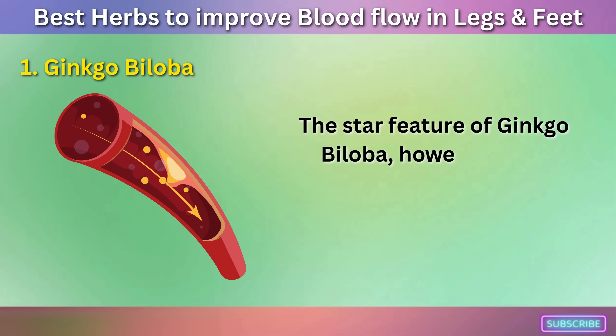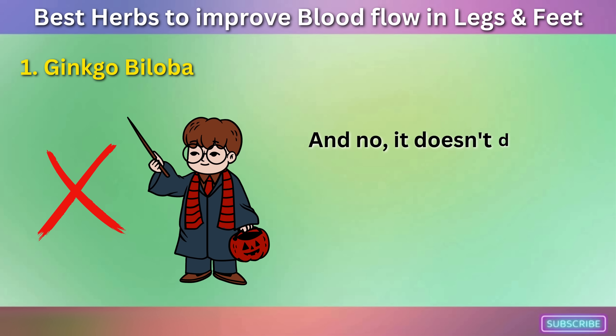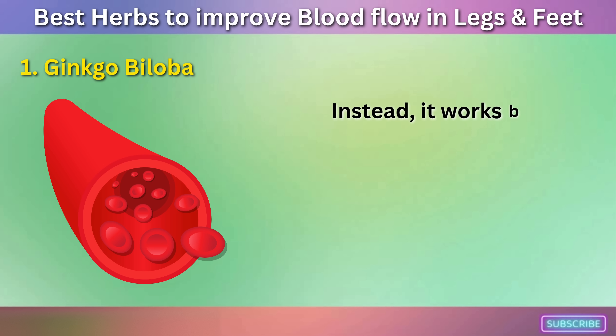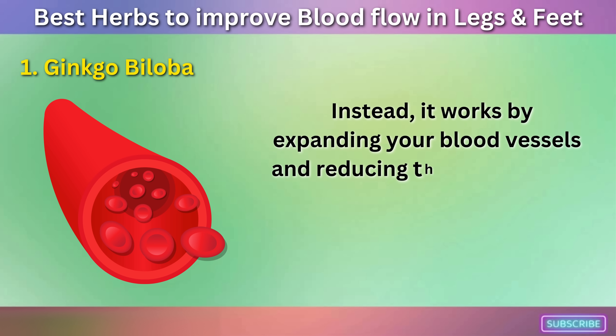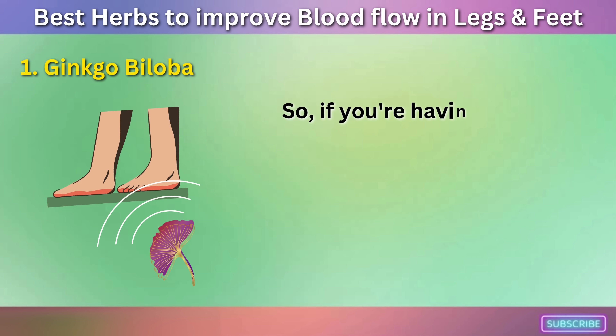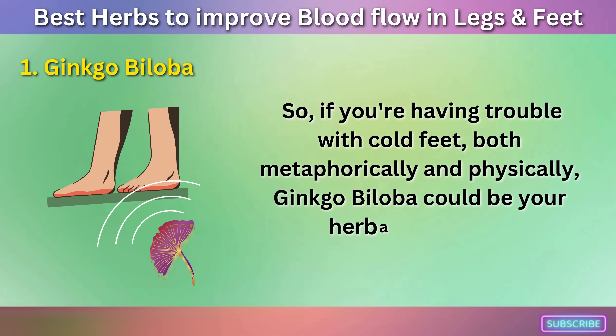The star feature of Ginkgo Biloba, however, is its ability to increase blood circulation. It works by expanding your blood vessels and reducing the stickiness of your blood, allowing it to flow more freely. So if you're having trouble with cold feet — both metaphorically and physically — Ginkgo Biloba could be your herbaceous hero.